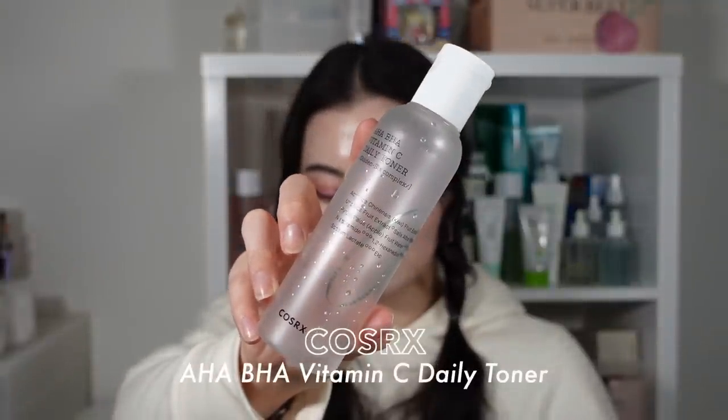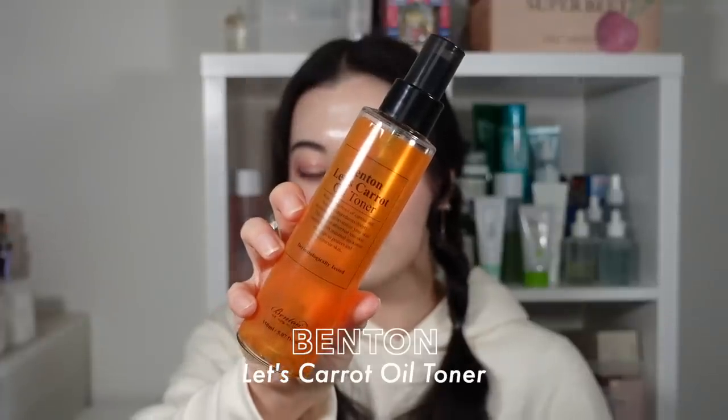Another toner that did a similar thing is the COSRX AHA BHA Vitamin C Daily Toner. It also has small amounts of gentle exfoliating ingredients that you can use daily. It's COSRX, so it will probably be more affordable than the Skin 1004 one. If you want something that daily exfoliates in a really gentle way, these kinds of toners are perfect.